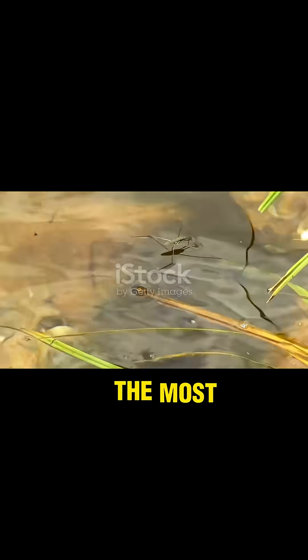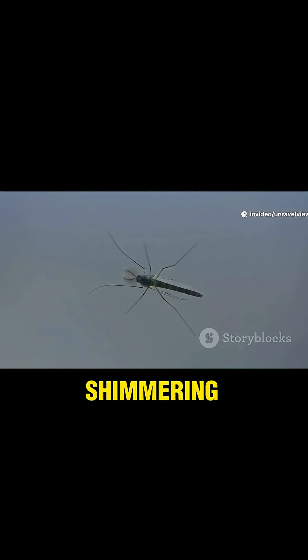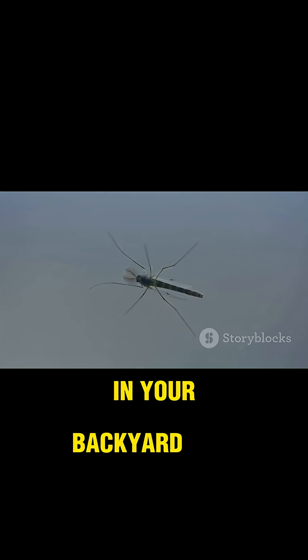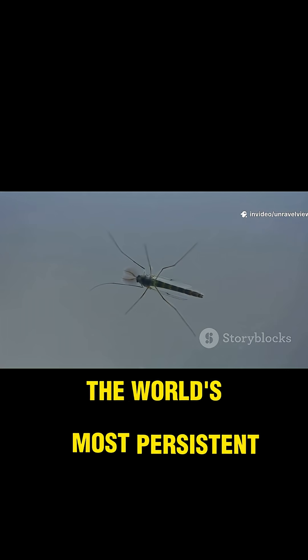A mosquito's life begins in the most unassuming places — anywhere water collects and sits undisturbed. It could be a large pond shimmering in the sunlight, a muddy puddle after a rainstorm, or even something as small as a forgotten bottle cap filled with rainwater in your backyard. These tiny pools become nurseries for one of the world's most persistent pests.